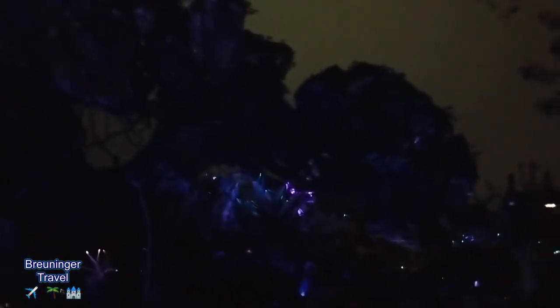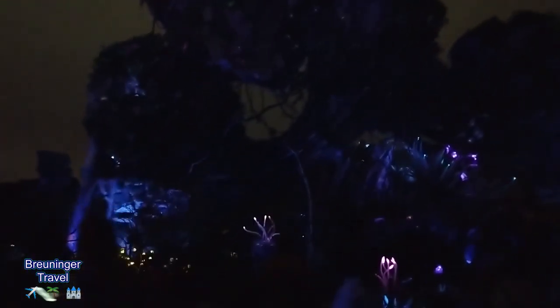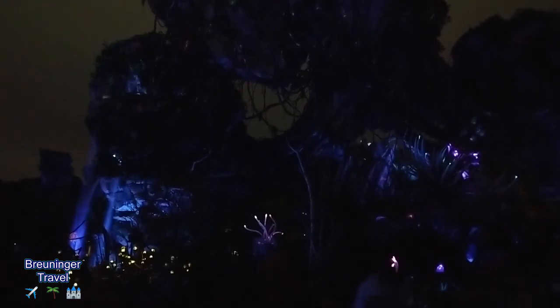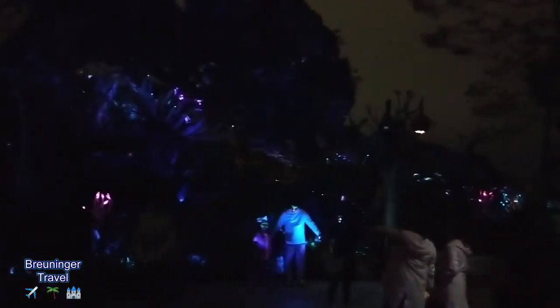The floating islands are right here, and directly underneath is Flight of Passage — the most popular ride in Animal Kingdom, if not the most popular ride in Disney. Currently it's a two hour and ten minute wait, and the park closes in 45 minutes. So as you can see, that ride is really, really hard to get on to — be prepared to wait if you don't get your fast passes well in advance.